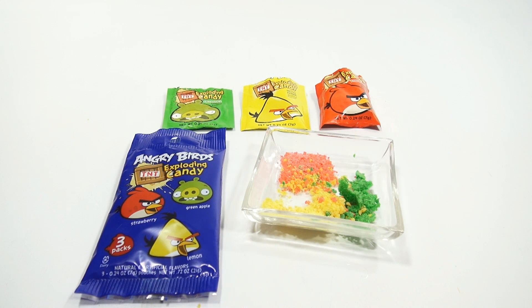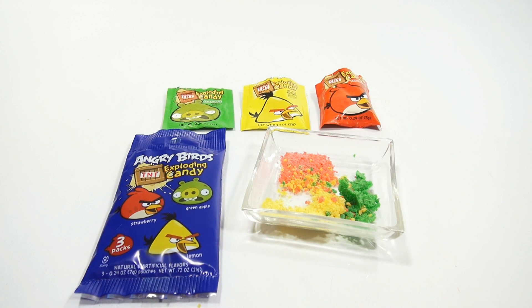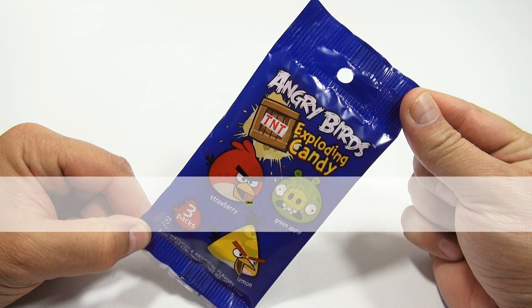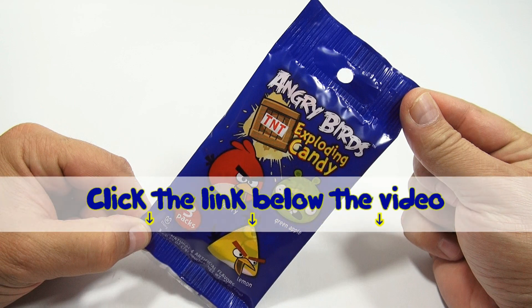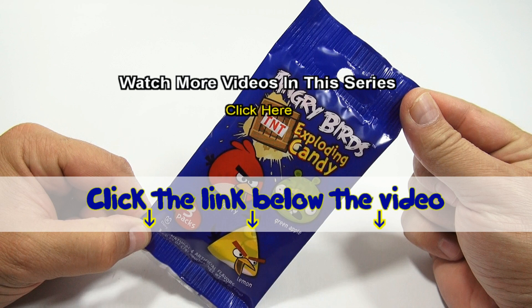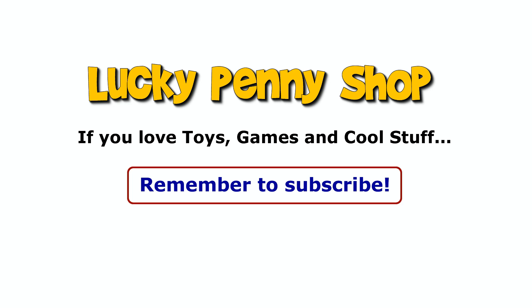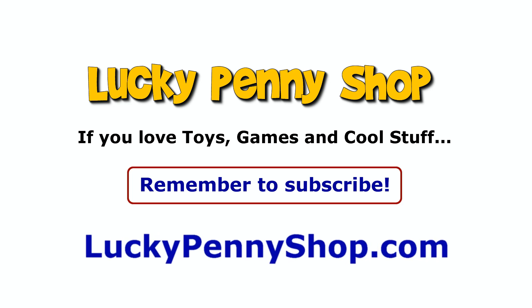Thanks for watching — it's really appreciated. If you like Angry Birds, check the description below. And for different kinds of unique candies, check down there as well. You can also just search our channel — click on our name, LuckyPennyShop.com, it'll take you to our channel page and there's a search box there so you can find the things you like. Thanks for watching. Later. If you want to find this item, click the link in the description area below the video. You can also watch more videos in this series by clicking here. Thanks for watching, and always remember — if you see a Lucky Penny, pick it up.